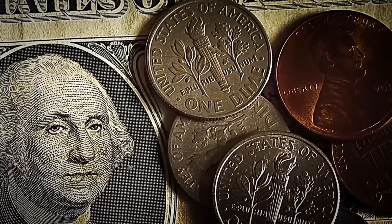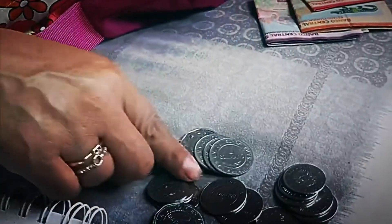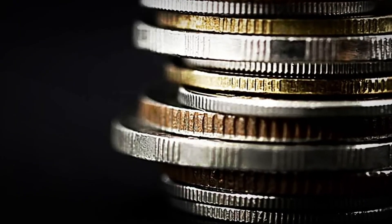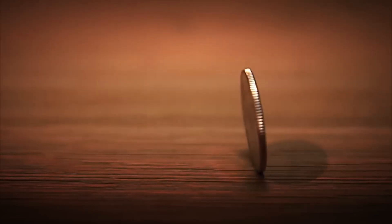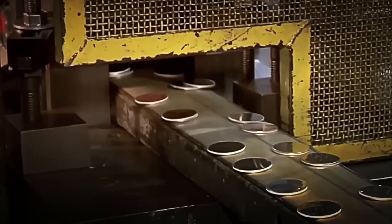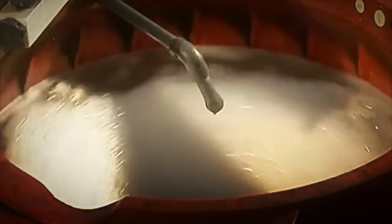Depending on the type of coin, some have smooth edges, others serrated, and in certain cases tiny inscriptions or invisible micro-engravings are even added. These elements function as a security system to prevent counterfeiting, and some can only be seen under ultraviolet light or with specialized equipment. But before engraving the designs and numbers, the discs must be spotless. For this, they are submerged in large industrial tanks with special detergents and acids, which eliminate any particles, metallic residue, or impurities. Then they are dried with compressed air until completely shiny and ready for the big moment.